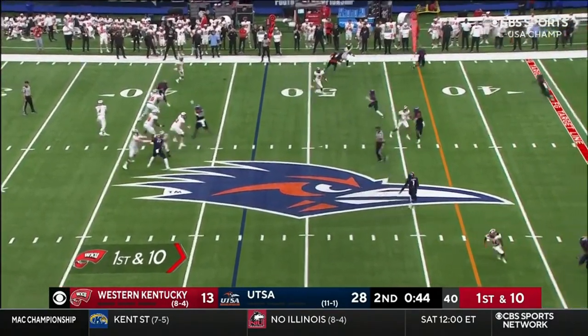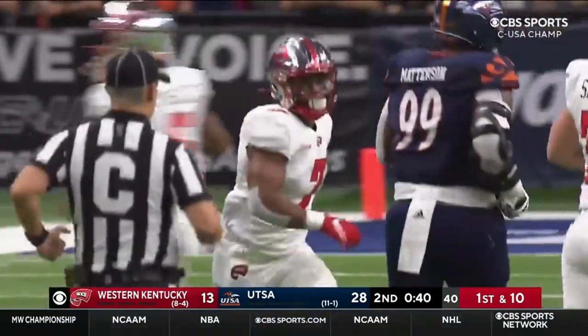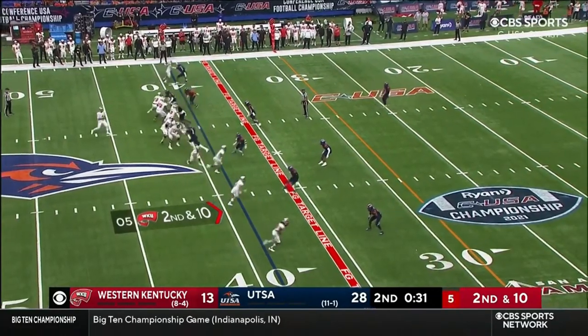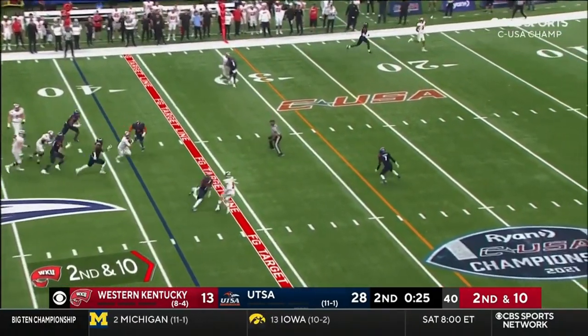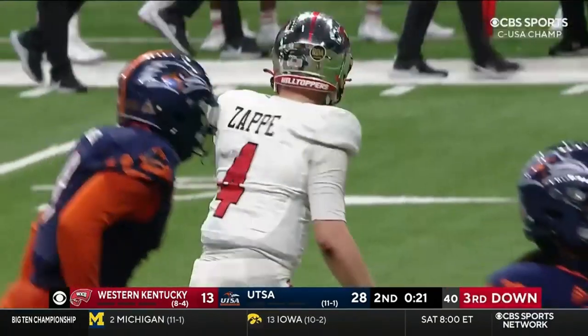On play action, nice shot and catch — that's Cofield out of the backfield. Zappy under pressure, Zappy escapes — looking, running, diving. Clock will not stop, well short of the first down.